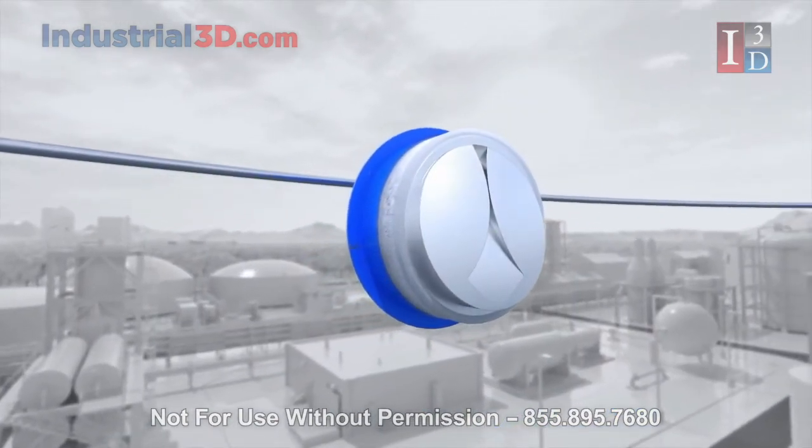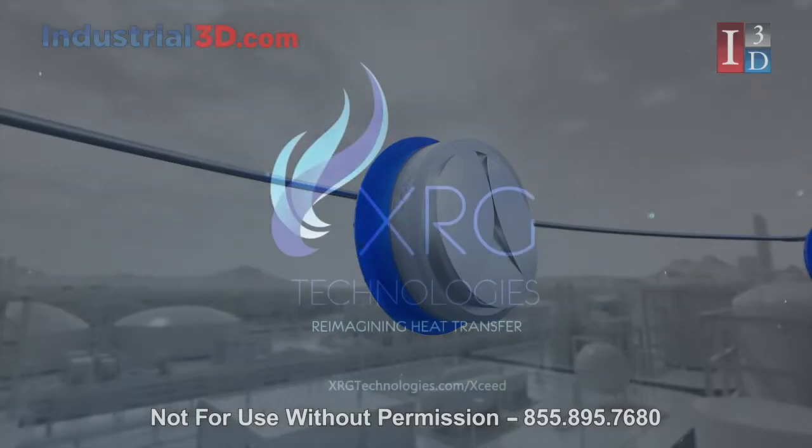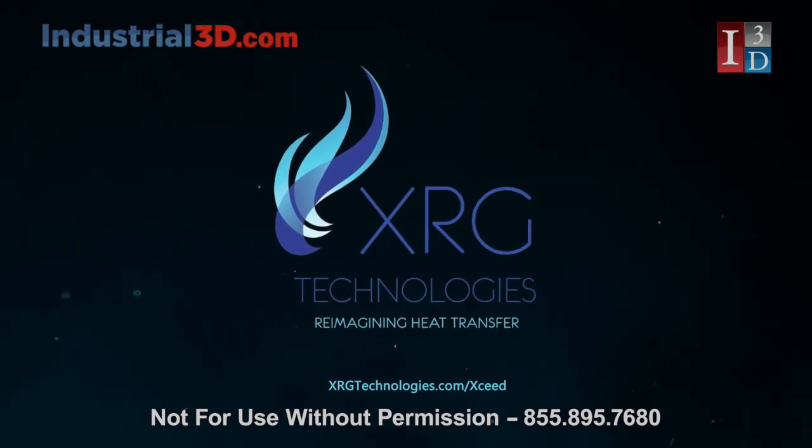XSEED could be the last combustion modification your fired heater will ever need. Visit our website at xrgtechnologies.com/XSEED to learn more.